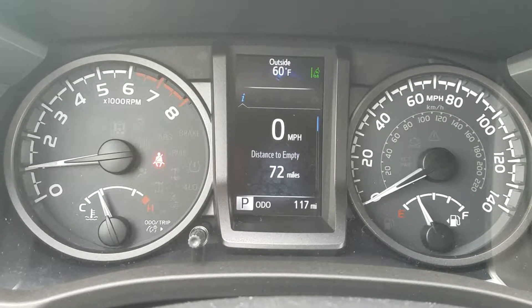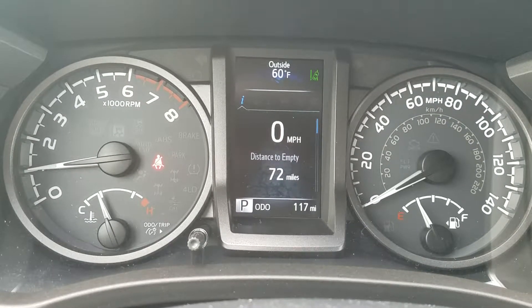It is still brand new. It's an 18, so we've got a really good deal on it. It's also the TRD Off-Road.